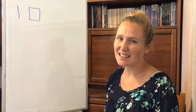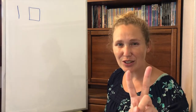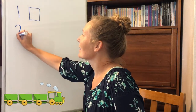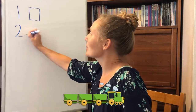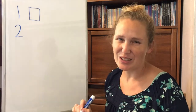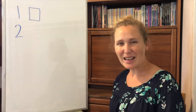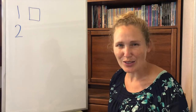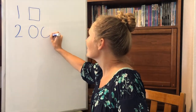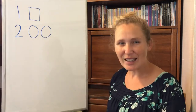What number comes next? The number two. Around the back. Across the railroad track. Choo choo. Two. Number two. Can you make two circles? One, two. Great job.